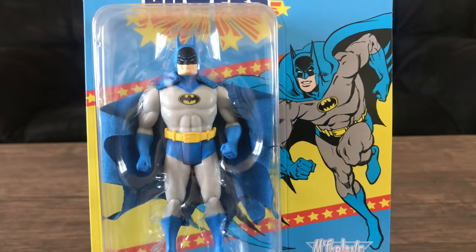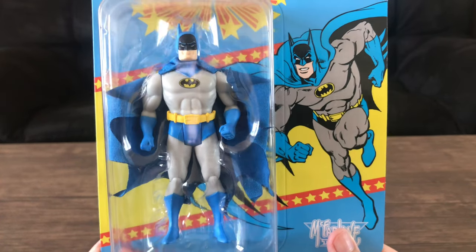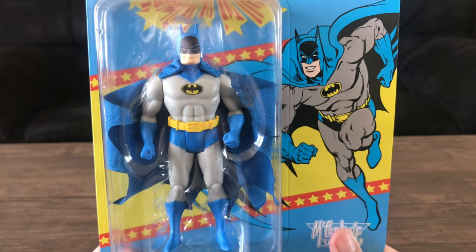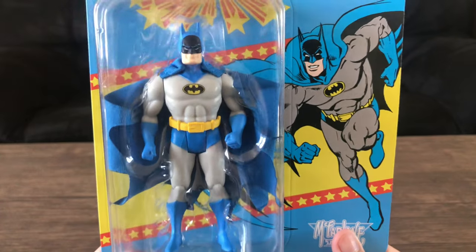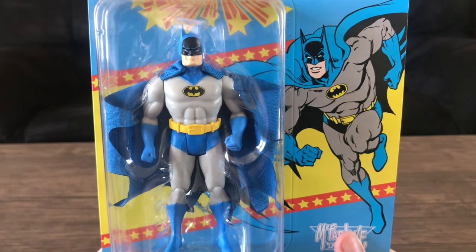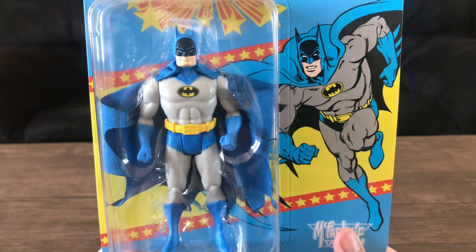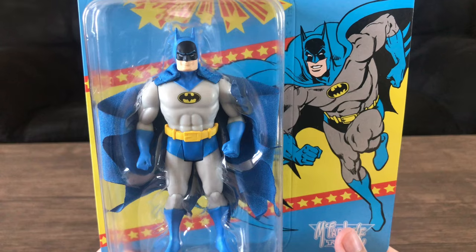From the looks of it, and from what I've seen online, this is the best that you're gonna get, unfortunately. I was hoping it would be a one-to-one replica to the original, just without the gimmicks. But I don't know — this is as good as you're gonna get.